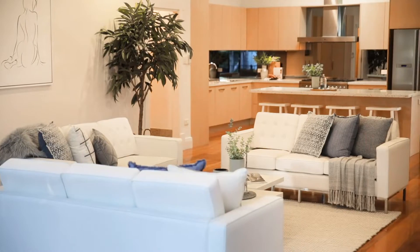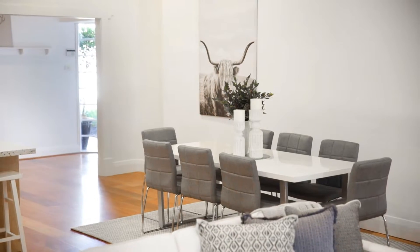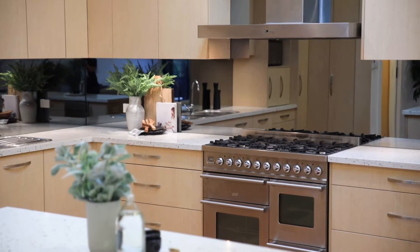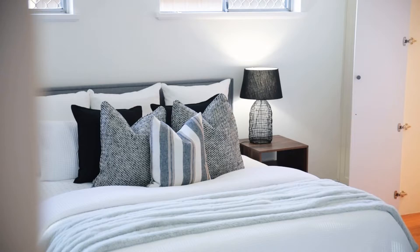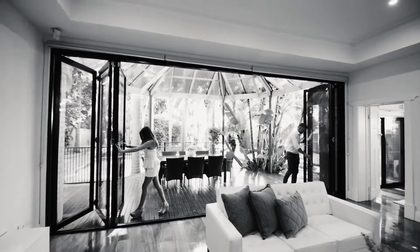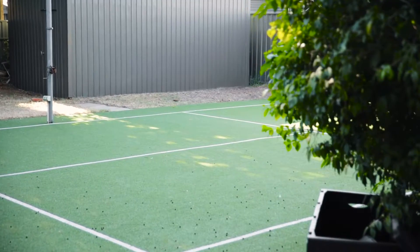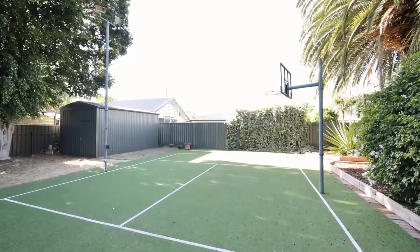Live the dream on 1,170 square metres in the blue-chip suburb of Hawthorne with a stunningly updated character home, offering up to five bedrooms and your own private backyard oasis with landscaped in-ground swimming pool and half tennis court, as well as large rear shed.